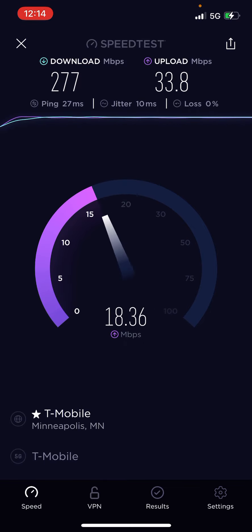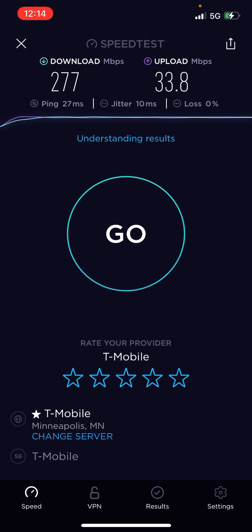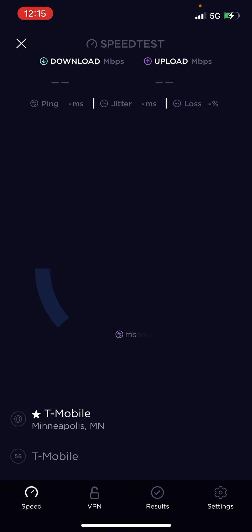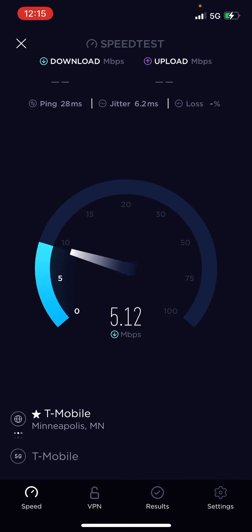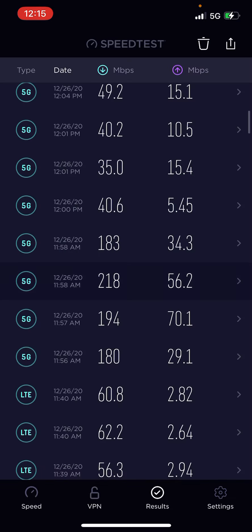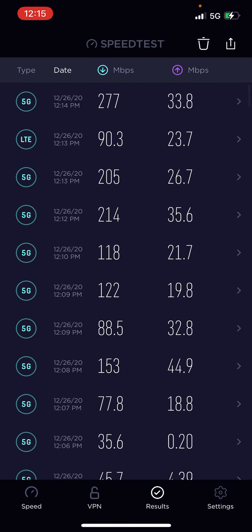This could be N41, but I don't think there's N41 deployed here. It's possible, but I just don't see it. On the way here I believe that was N41 — I was on the highway and I believe that was an N41 panel — but I wasn't getting N41 speeds. Maybe the backhaul hasn't been upgraded yet. So now it's back down to like 212, but it did one really good test there at 277 down.